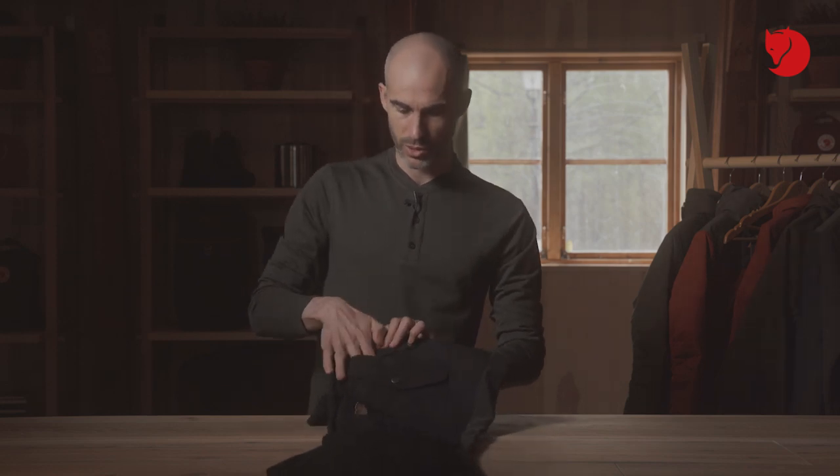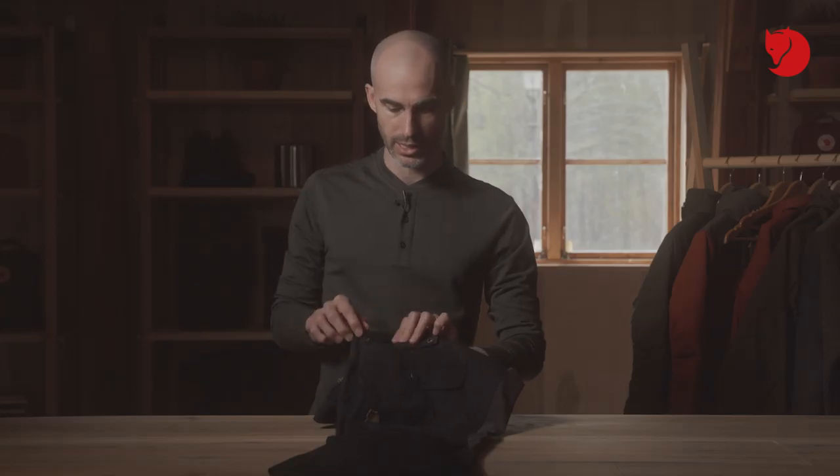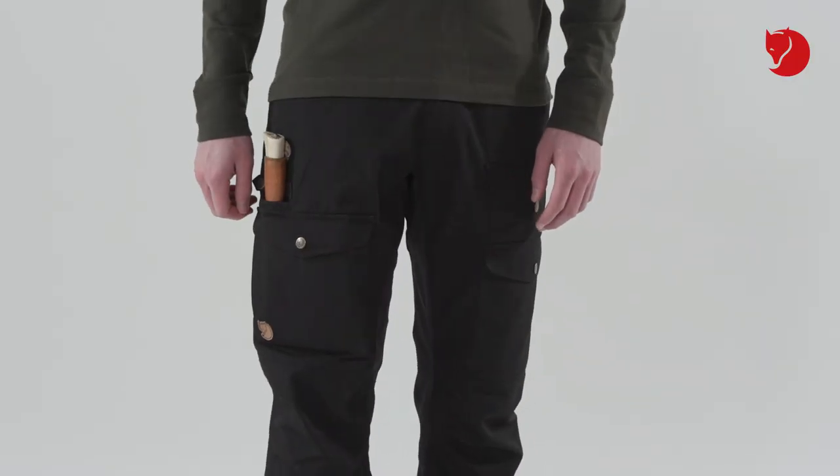Incorporated in this pocket as an added detail is a media pocket where you can safely store your mobile phone. On the right leg is a knife pocket, which is really nice, going behind the buttoned pocket where you can stow away a knife. You can also use the snap button to safely attach the loop on your knife.